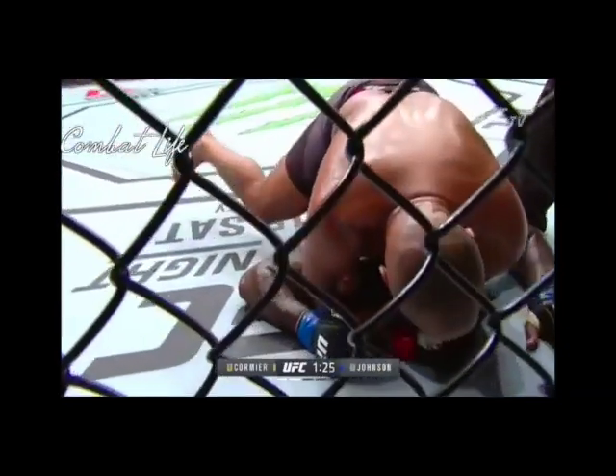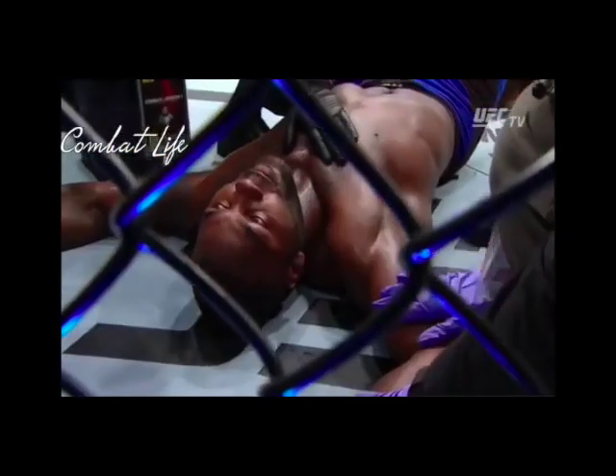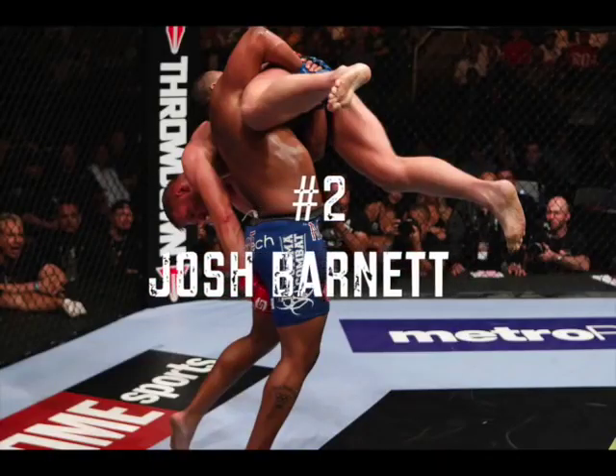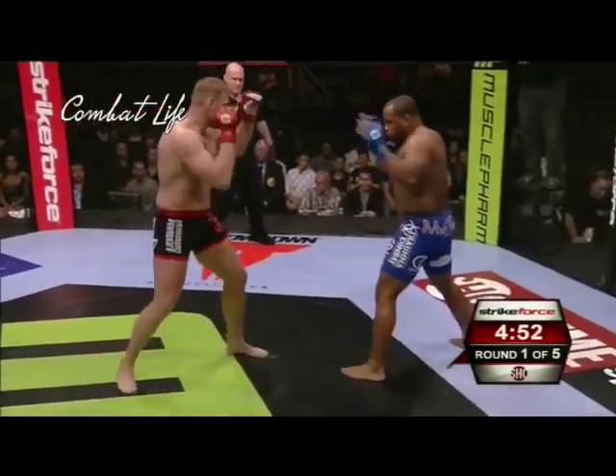Oh my goodness. And there's the time. Heavyweight champion John Jones — no reaction. Wow. In the cage: Barnett in the red gloves, Cormier in the blue gloves.